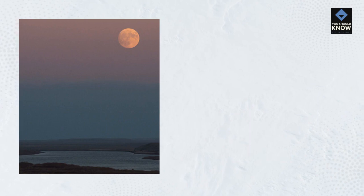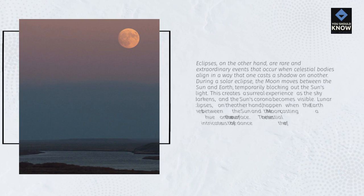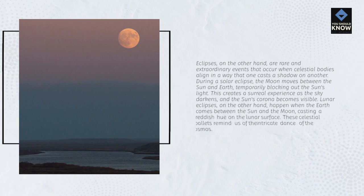Eclipses are rare and extraordinary events that occur when celestial bodies align in a way that one casts a shadow on another. During a solar eclipse, the Moon moves between the Sun and Earth, temporarily blocking out the Sun's light — creating a surreal experience as the sky darkens and the Sun's corona becomes visible. Lunar eclipses happen when the Earth comes between the Sun and the Moon, casting a reddish hue on the lunar surface. These celestial ballets remind us of the intricate dance of the cosmos.